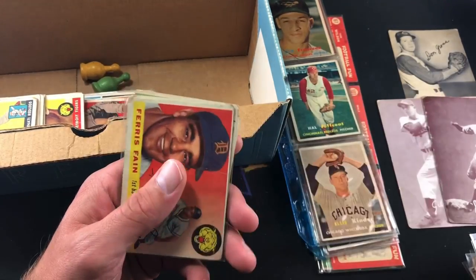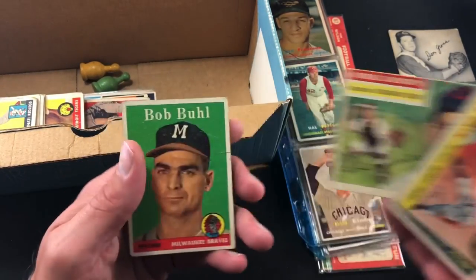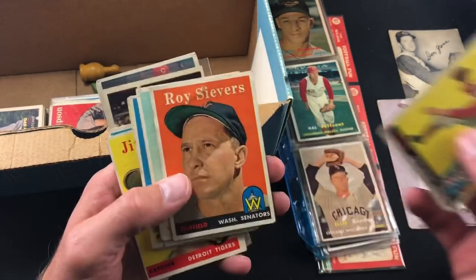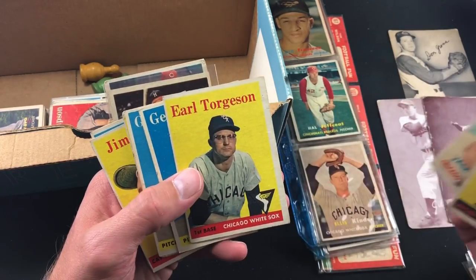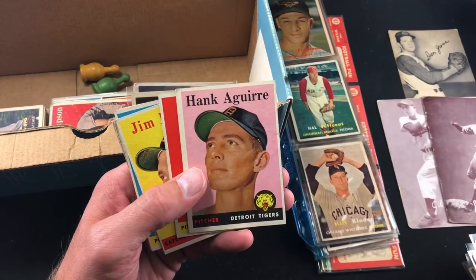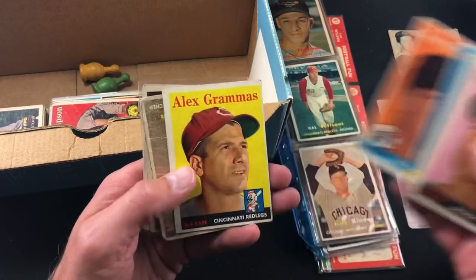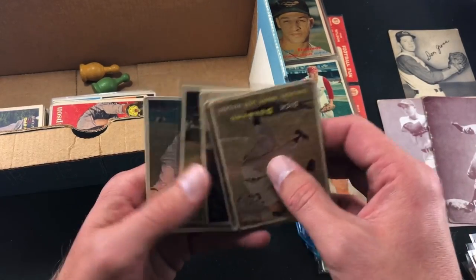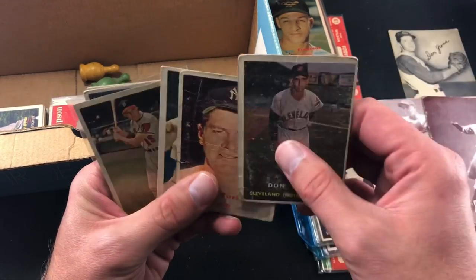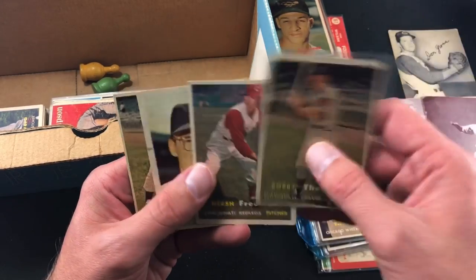So overall, we came to an agreement on these cards — I gave them a thousand bucks for everything here. If you think that was a good deal, comment down below. If you think I got ripped off, comment down below. There are some big names in here, some conditions are questionable, but the Mantle, the Hank Aaron, the Bart Starr, some of the football, the Sonny Jurgensen rookie card — Don Mossy, we all know about Don Mossy around here. The Jackie Robinson Exhibits are a couple hundred bucks depending on condition.